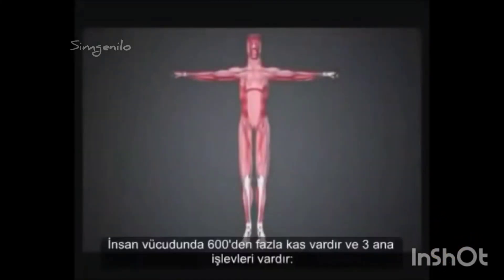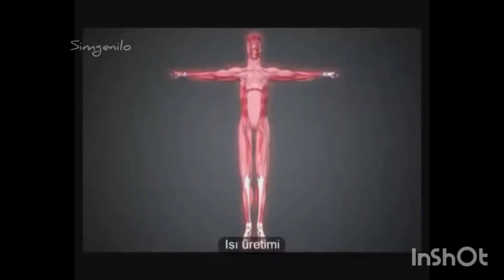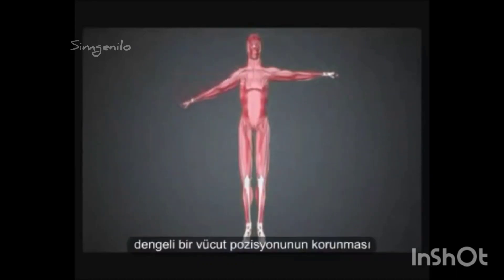There are over 600 muscles in the human body, and they have three main functions: the production of heat, maintaining a balanced posture, and, most importantly for athletes, movement.